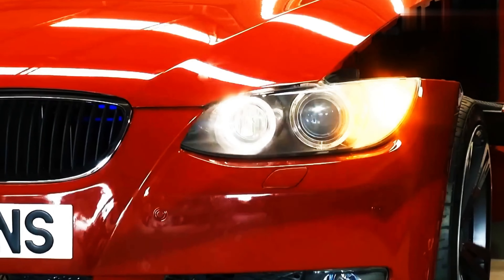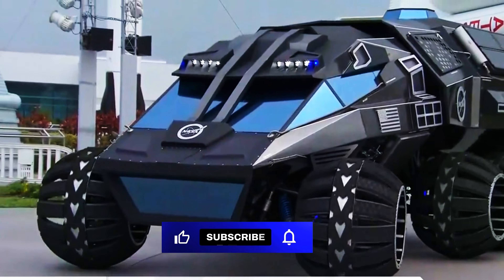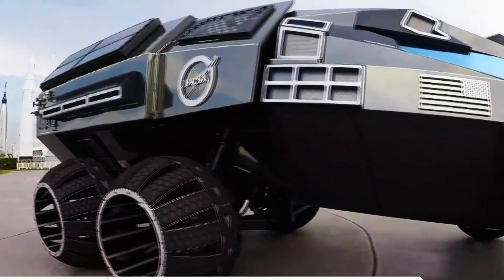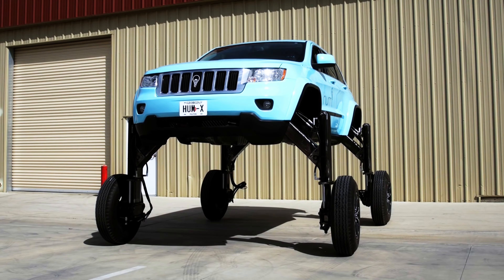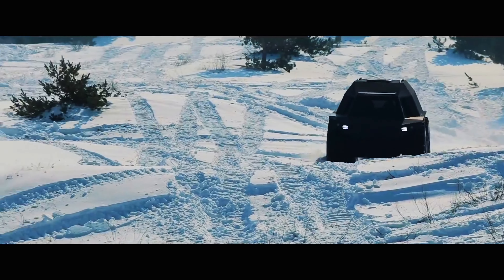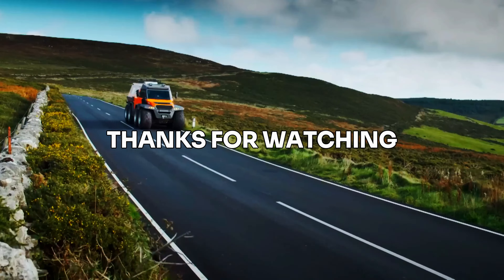Did you have a favorite extreme vehicle? Let me know in the comments below. If you're looking for more awesome content, hit that subscribe button and smash the notification bell so you never miss a video. We've got some truly outrageous vehicles lined up for next time. Thanks for joining me on this exploration of the most extreme vehicles on Earth — I'll catch you on the next adventure.